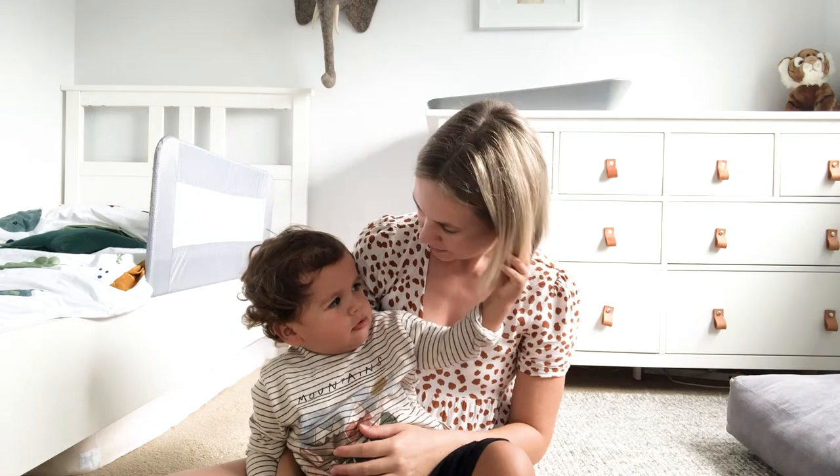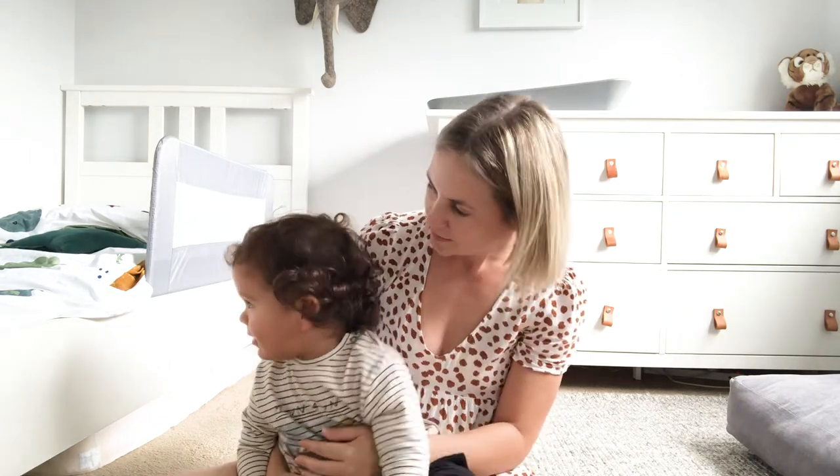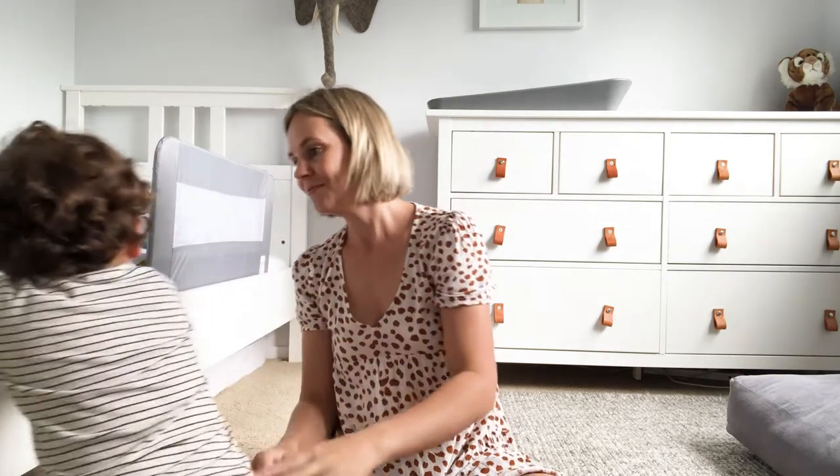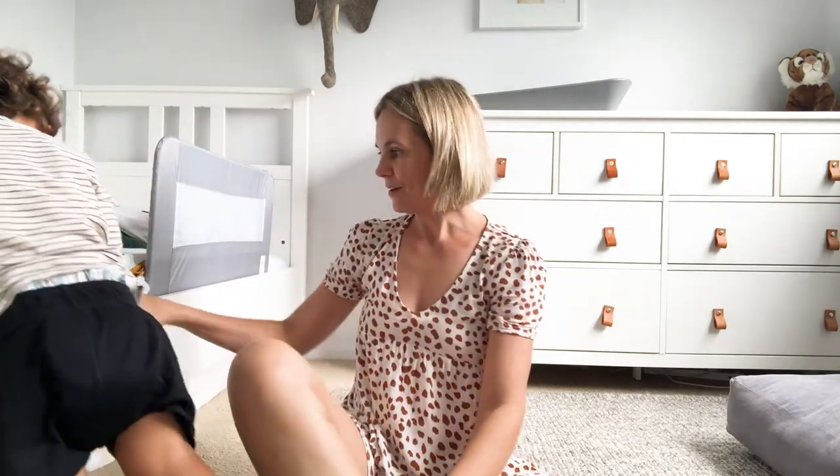Did you like your bed? Leo's bed — do you like it? Big boy bed! I hope I've answered all your questions today. If you have any other questions please feel free to pop them below and I will get back to you. That's a wrap!